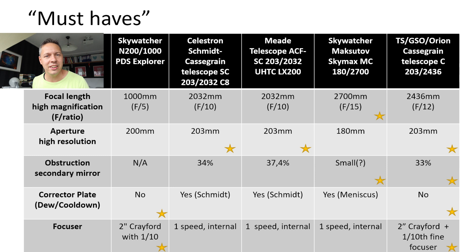Moving on to the corrector plate — this relates to cool-down time and dew collection. When you have a corrector plate in front of your telescope, it takes a little bit longer to cool down to ambient temperature compared to an open tube. And second, the corrector plate also attracts dew, so you would need a dew heater and dew cap. The Newtonian Skywatcher PDS Explorer doesn't have a corrector plate. The classical Cassegrain telescopes also do not have a corrector plate — it's an open tube — so those are pretty fast in terms of cool-down time compared to the Schmidt-Cassegrain and the Skywatcher Skymax Pro, which both have Schmidt-Cassegrain or meniscus corrector plates.